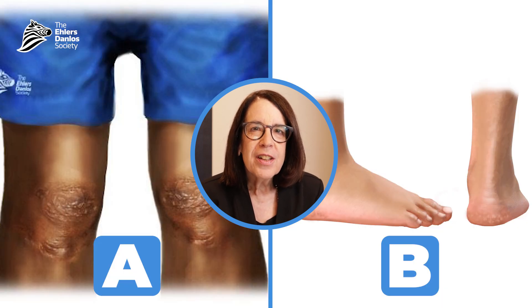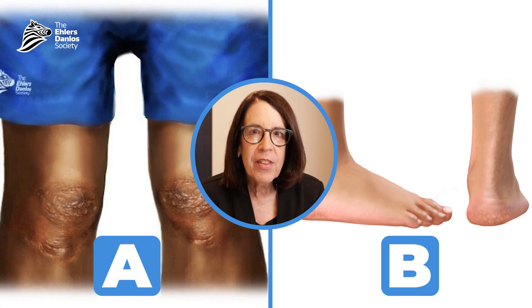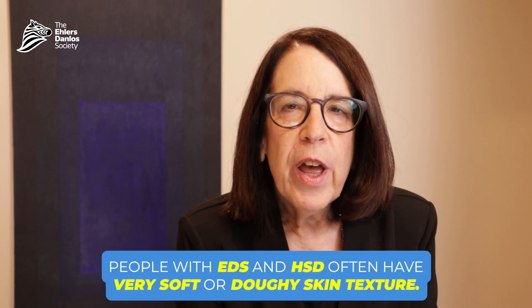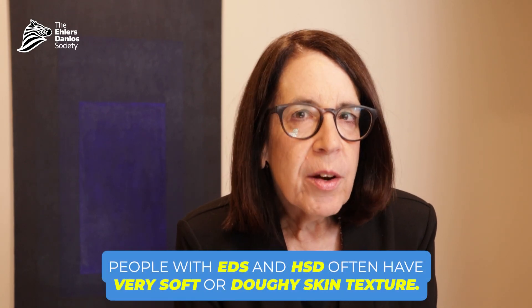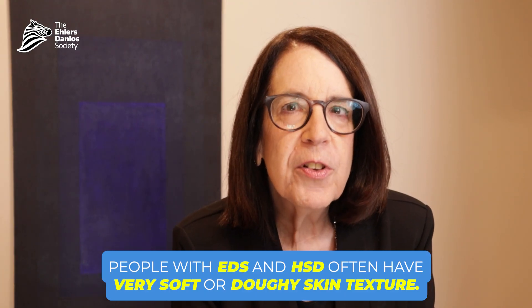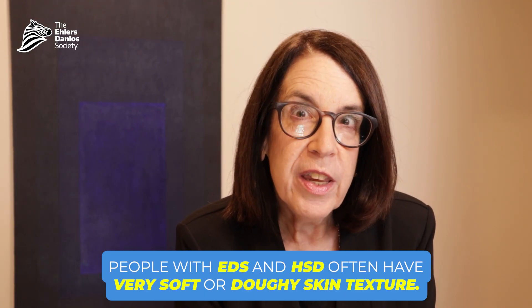Skin is a very important organ for us to look at in making the diagnosis of the Ehlers-Danlos syndromes, and for that reason I think it's worthwhile to spend some time thinking about the various ways that it can present in people who have these diagnoses. The first thing we look at is the texture of the skin. Many people with Ehlers-Danlos syndromes and hypermobility spectrum disorders may have extremely soft skin, or it may be described as kind of doughy in texture.